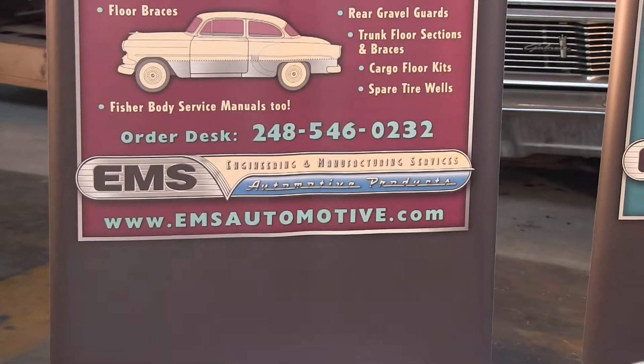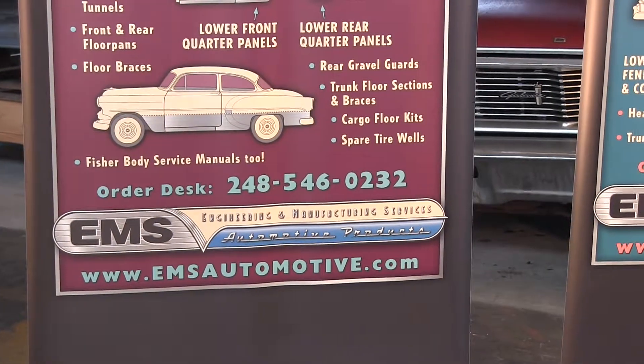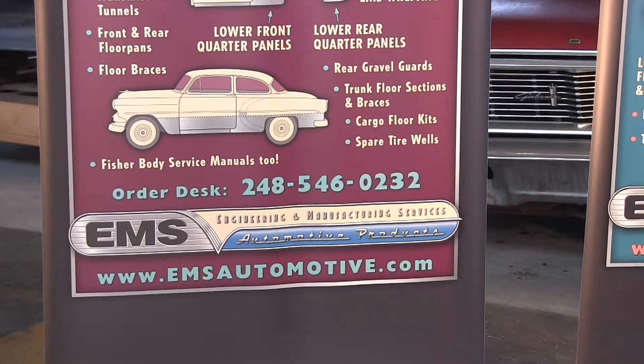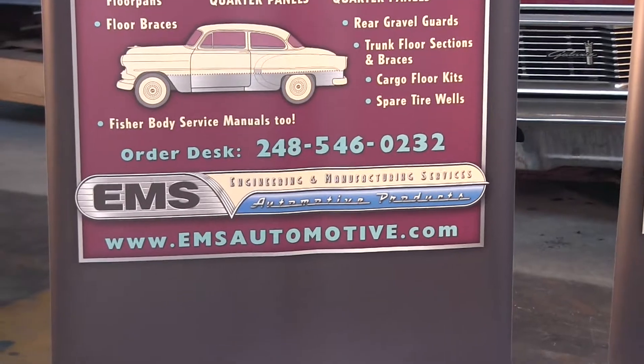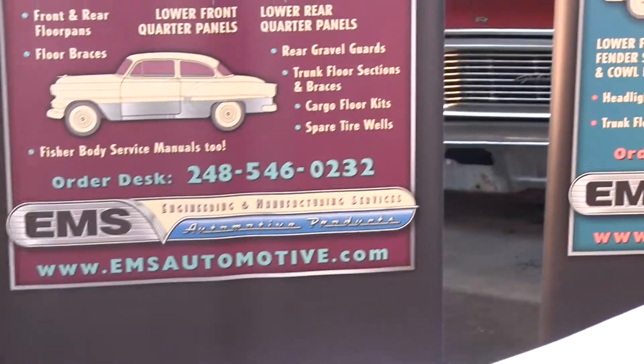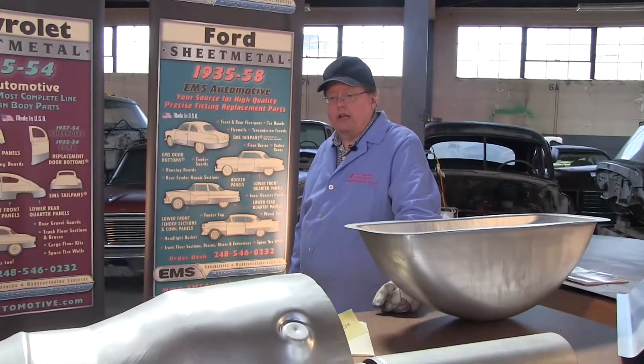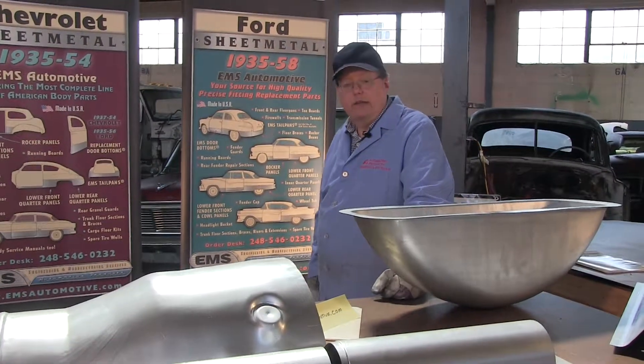Remember, EMS Automotive — 248-546-0232. If you go on the website, there are also dimensions so you can see what you're getting and size things out to design what you want. Thank you.